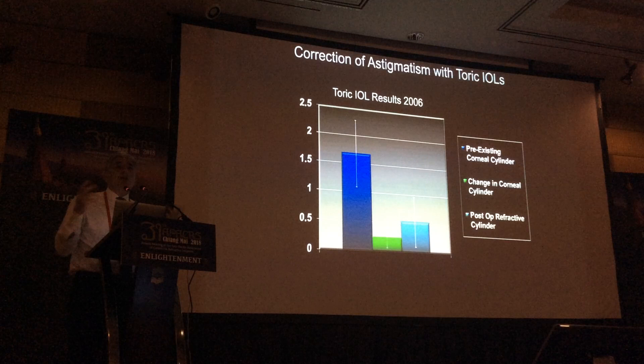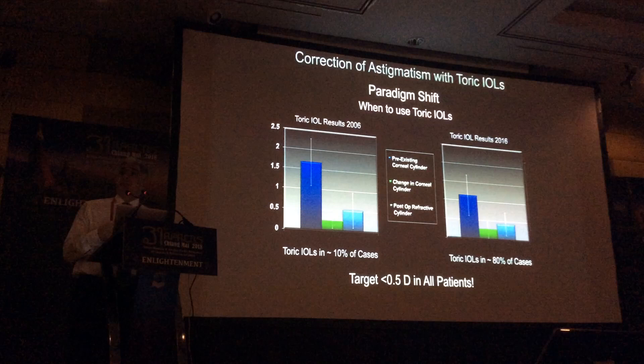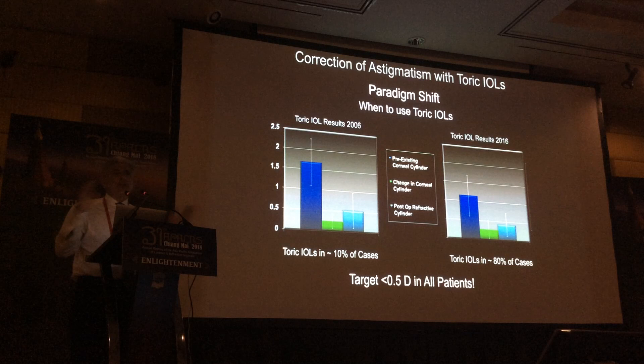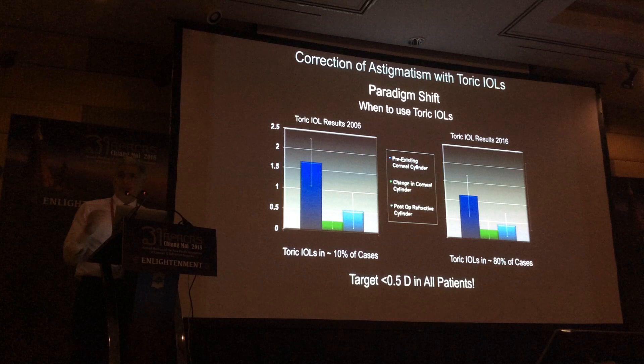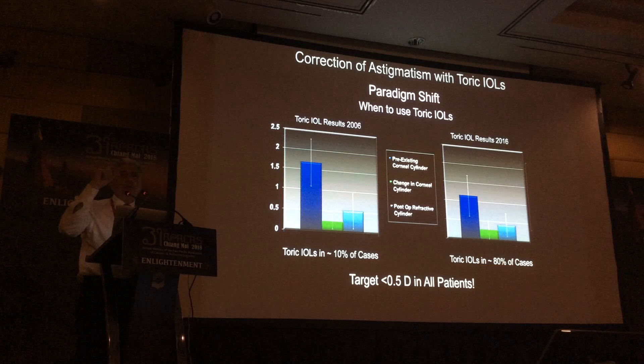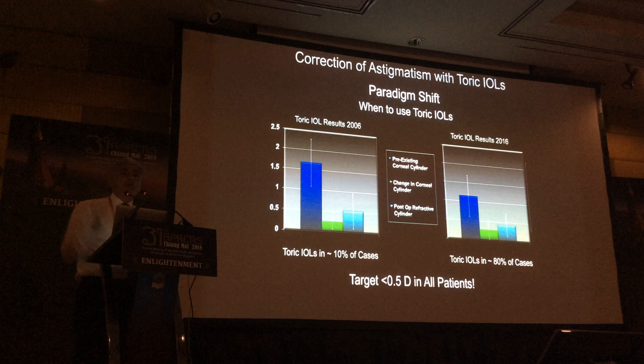I began toric lenses in 2006. This is a simple analysis comparing results from 2006 to 10 years later in 2016. The dark blue is pre-op keratometric cylinder, the light blue is post-op refractive cylinder, and the green is the change. From 2006 to 2016, my threshold cylinder for toric lenses has dropped, my outcomes have improved, and most dramatically, I've gone from using torics in about 10% of cases — like most of you in 2006 — to now using them in at least 48% of all my cases. This is really a paradigm shift.